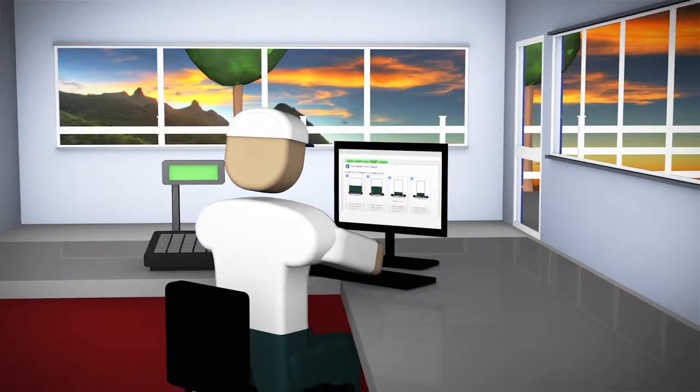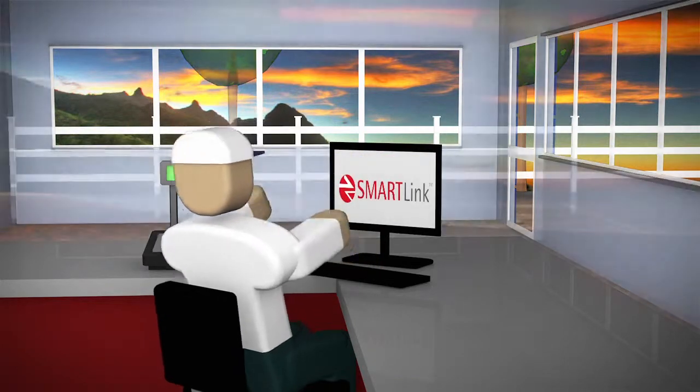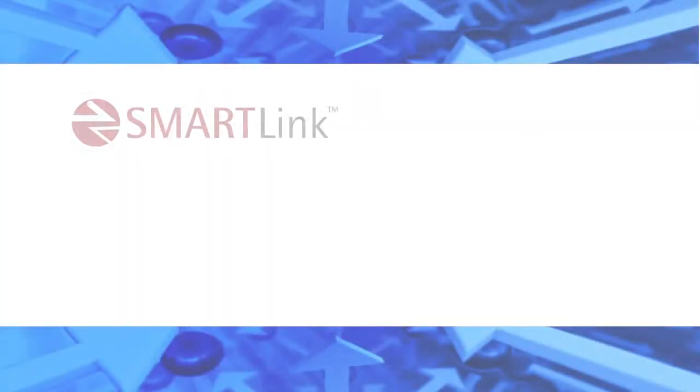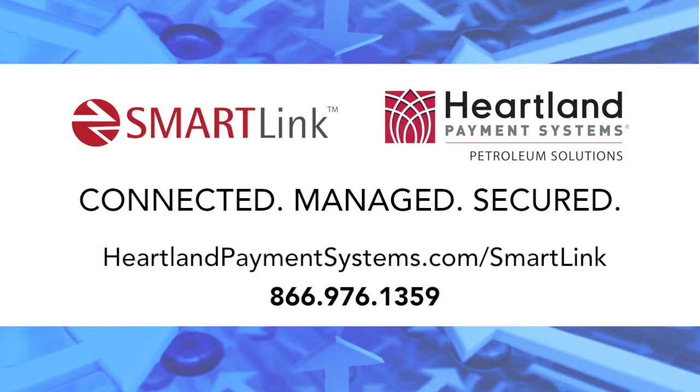Phil depends on his network to keep his business running smoothly, and he depends on SmartLink to make it efficient. So now, Phil is relieved. Phil may have a similar story to yours, but your business is unique. To schedule an analysis of your network, contact Parkland Petroleum Solutions today.